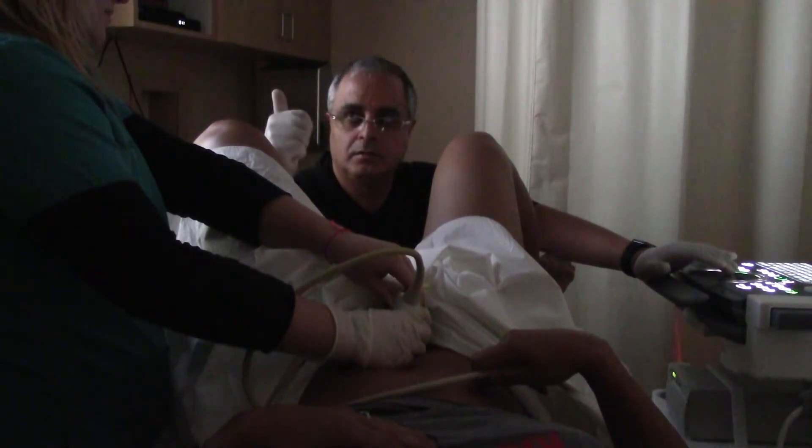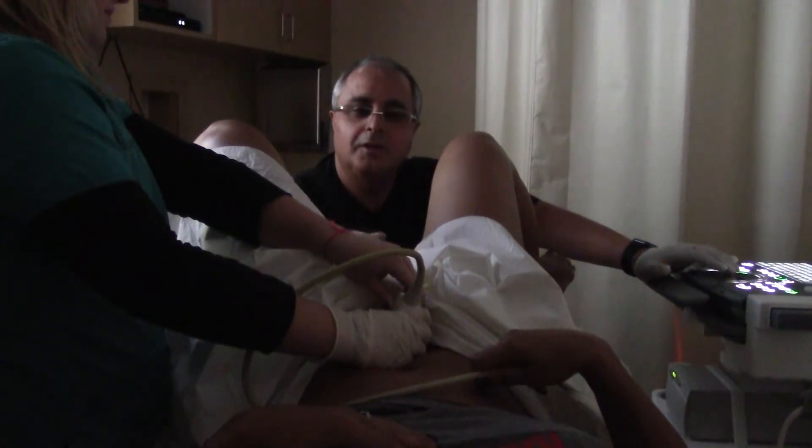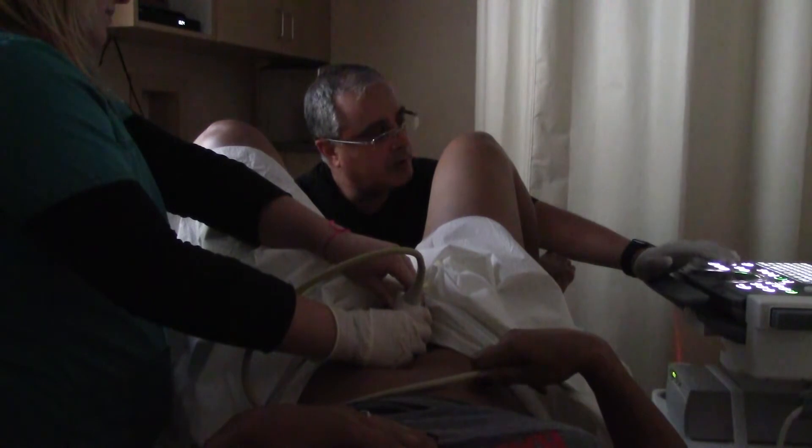That's perfect. That's what I want. Okay, this is me right here, right there. And we're going to go all the way up here.